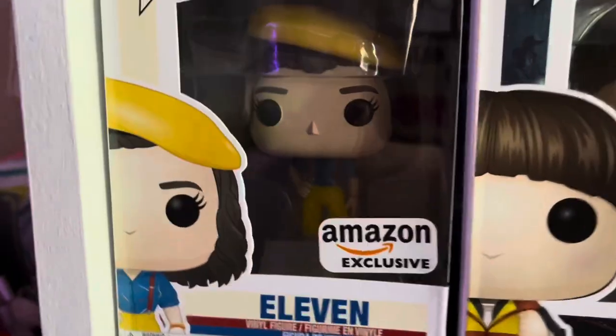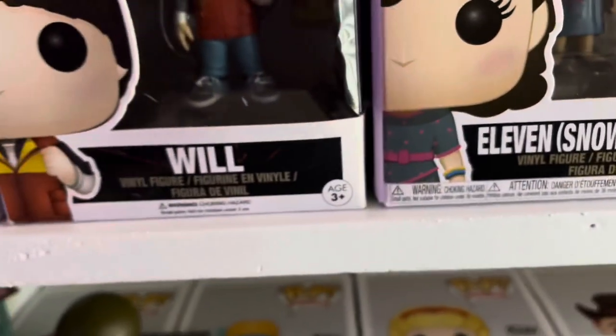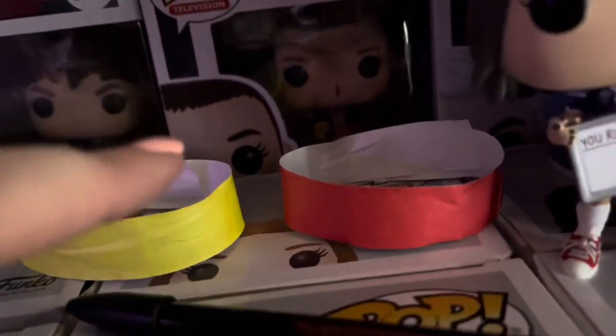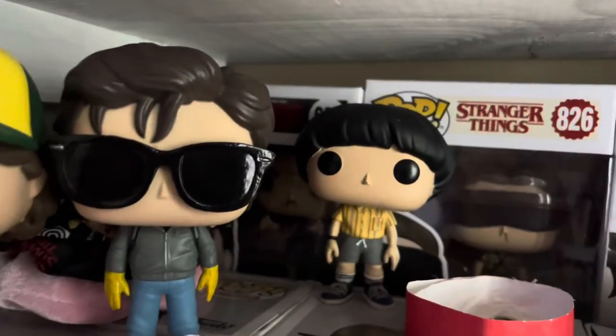Then we have the Eleven Amazon exclusive, Will, Eleven Snowball Dance, Mike Snowball Dance, and Dustin Snowball Dance — a 2018 Summer Convention limited edition exclusive. I'm not going to move all of these because it's a lot of work, but back there we have Hopper, another Mike, Max, Joyce, and Dr. Brenner. And then we have multiple Eleven figures back there as well.